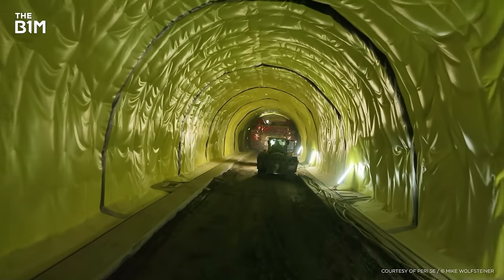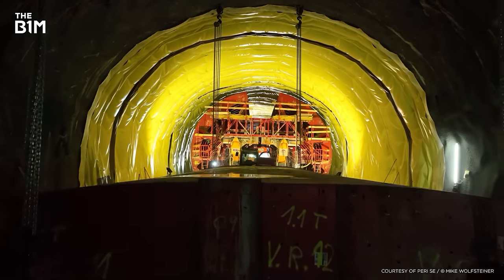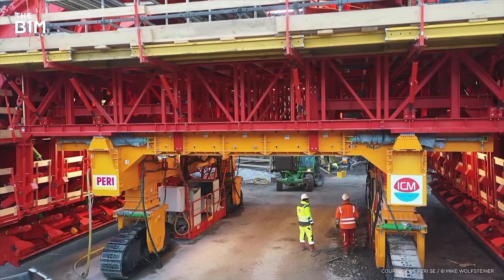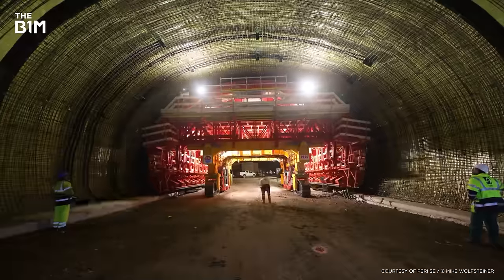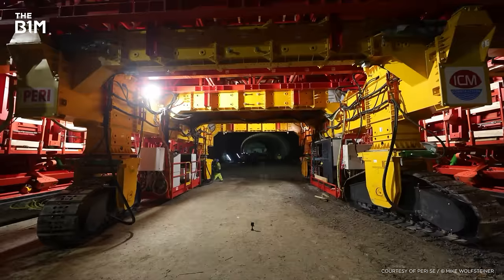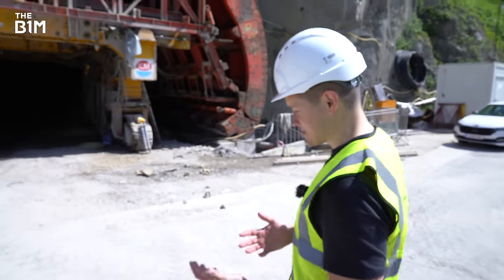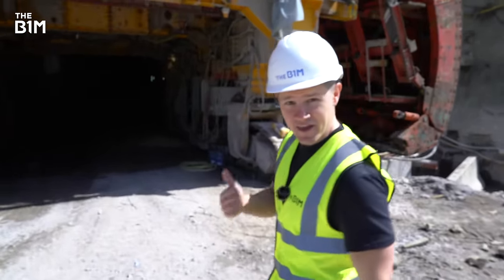I'm in a huge tunnel deep beneath Austria. Soon cars are going to zip through here without realising that this space used to be solid rock. And that's all made possible by this massive 250-ton piece of kit. You won't find this on many construction sites — it's a one-of-a-kind machine built especially for this project, because this isn't how you'd normally dig. If you've ever driven through a tunnel and wondered how it got there and why it isn't collapsing, it's because of seriously impressive work like this.